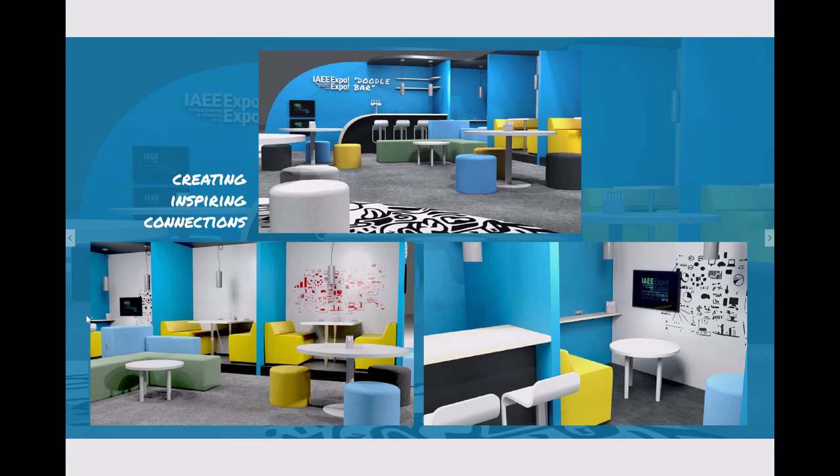Attendees can sit in the lounge or use the learning booths with giant whiteboards. All of the table tops are whiteboards. There's also a presentation room that includes a TV and a table with benches for extra work.